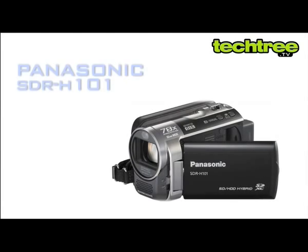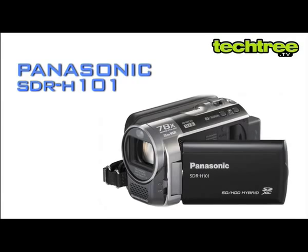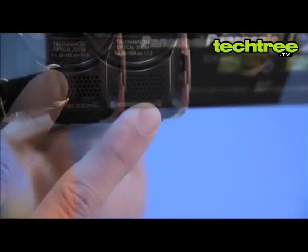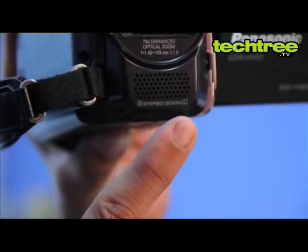Welcome to Techtree.tv. Today we will be looking at the Panasonic SDR-H101, a standard definition hard drive based camcorder. The video recorder features a zoom stereo microphone to let you record audio in stereo with enhanced directional sensitivity and record sounds from sources located far away.